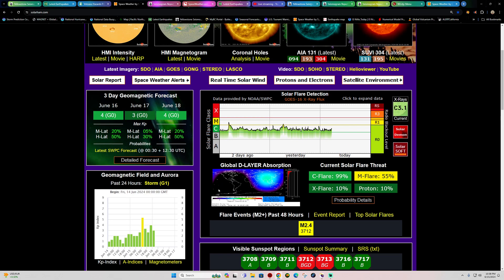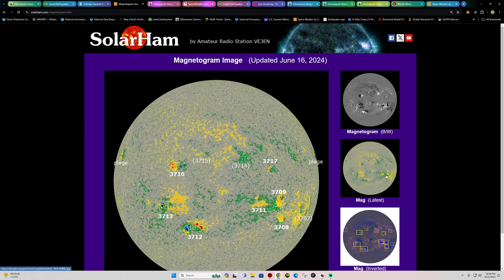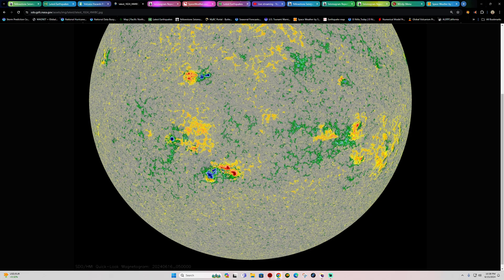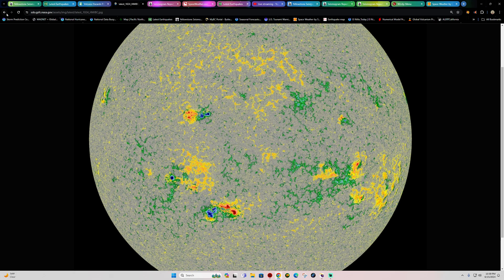Space weather is kind of crackling with some C flare activity — really nothing of major concern. We do have one interesting sunspot, 3712, that harbors a beta-gamma-delta structure. It is in its growth stage, meaning it could continue to develop and stay complex. We'll have to keep an eye on it to see if we don't get some separation of the core, which would split the area and basically stabilize the sunspot.